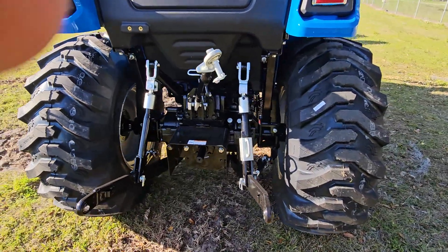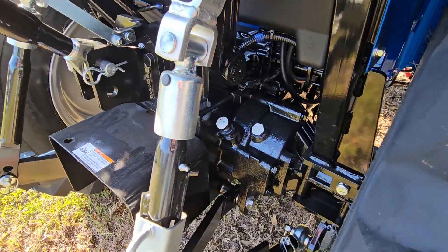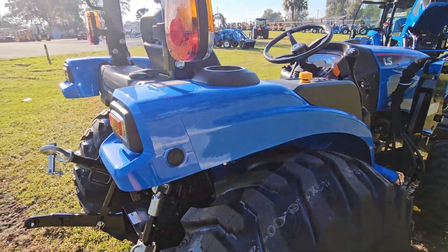Your three-point hitch and PTO. See those little white caps back there — those are your hydrostat check and fill stations, easily marked for you.